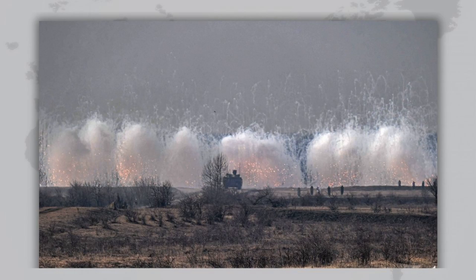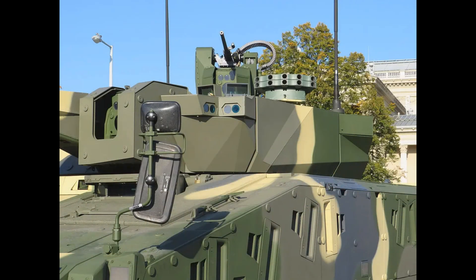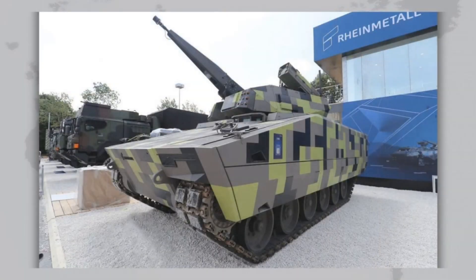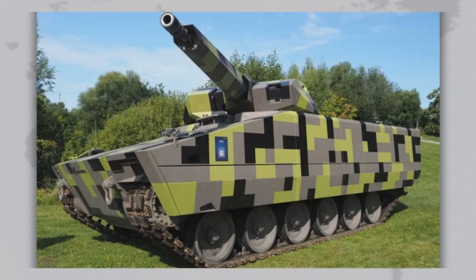Rheinmetall has also offered several special versions. Lynx 120 is a light tank equipped with a 120-millimeter gun. There are command vehicles, engineering and recovery versions with cranes and cargo areas, medical vehicles capable of evacuating up to three wounded, and the Sky Ranger 30 anti-air system designed to counter drones and helicopters. In total, the company claims up to 16 different variants within the Lynx family, making it a truly universal platform for any army.